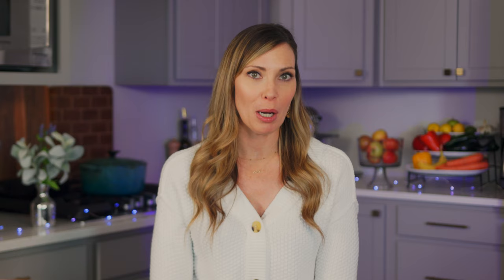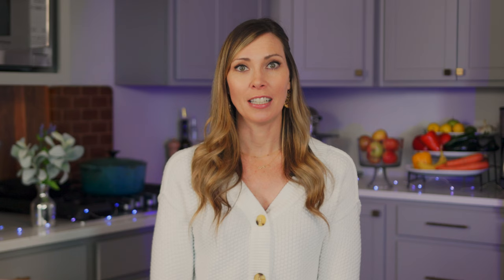Plan it out. If the thought of meal planning makes you want to groan, stick with me here. When we plan out our meals for the week, it not only encourages healthy eating, but it also saves our brain power. Instead of spending 20 minutes every evening standing in front of the fridge trying to decide what to cook, all you have to do is look at your plan. This saves time, energy, and stress.